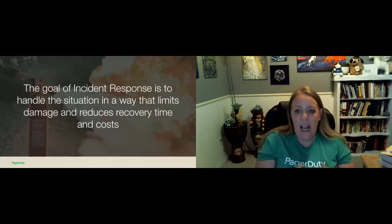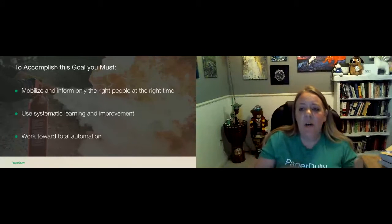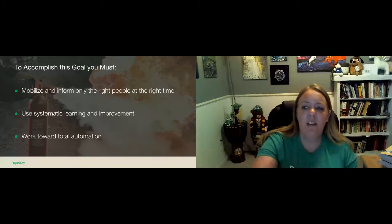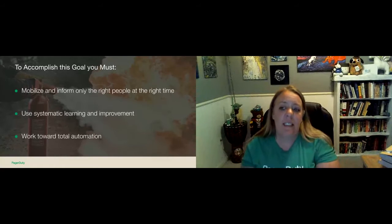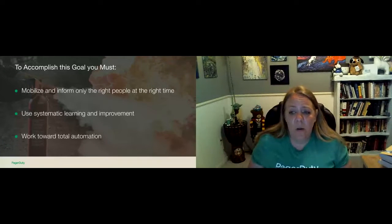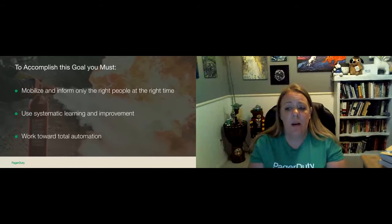Incident response is about solving the problem quickly while minimizing the damage and reducing the associated cost — and not just financial cost. There are costs associated with your employees and with the people trying to use your service or product. To accomplish this, you want to mobilize and inform only the right people at the right time, engage the right responders, and make the resolution effort more efficient to drive down the overall time to resolve incidents. Use systematic learning so you build off mistakes and avoid them in the future, and use total automation — set up rules and actions to trigger automatically.